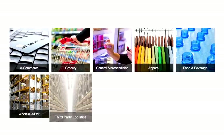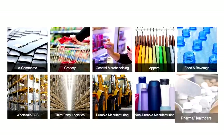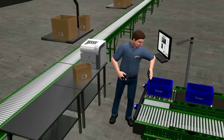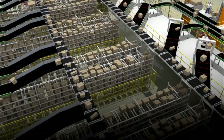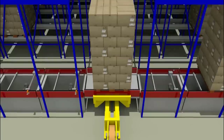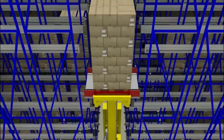We know that every market sector is unique. So at Domatic, we engineer solutions around the application requirements of each market sector and distribution strategies. We help improve your processes, automate material flow, and apply performance-optimizing control software so you can make decisions that will optimize your supply chain.